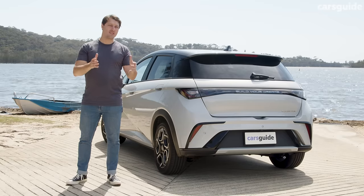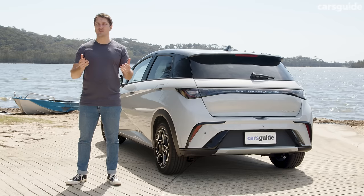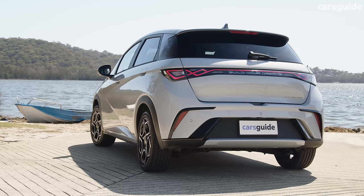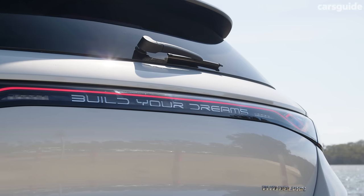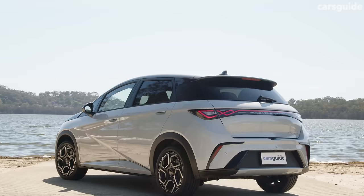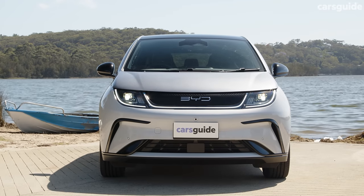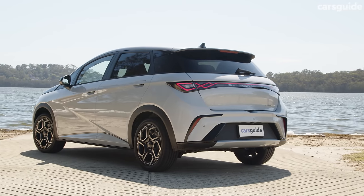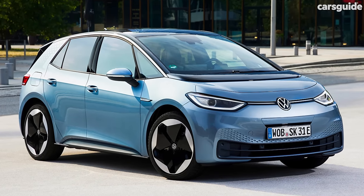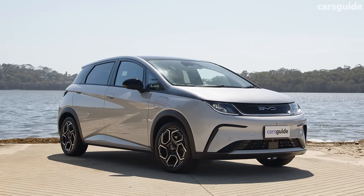Overseas, BYD has quite a wide range of vehicles following diverse styling languages, but here in Australia its limited range follows a consistent design theme that's futuristic, curvy, and quite cool. Contemporary touches include the barlight and 'Build Your Dreams' logo across the rear, blocky black alloy wheel designs, and a two-tone body colour on our Premium spec car. There's a complete lack of a traditional grille at the front, with short overhangs and a tall body. It's closer in shape to something like the VW ID.3 than anything else on the market.